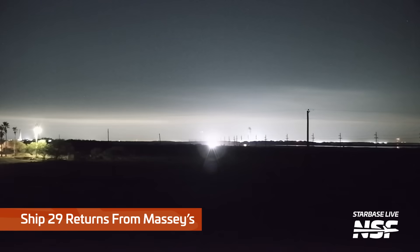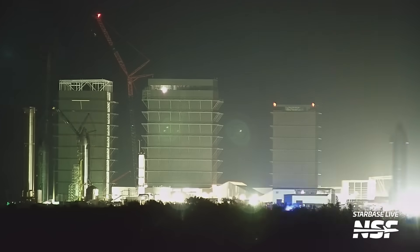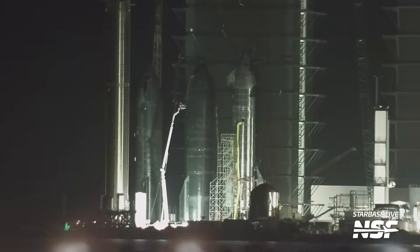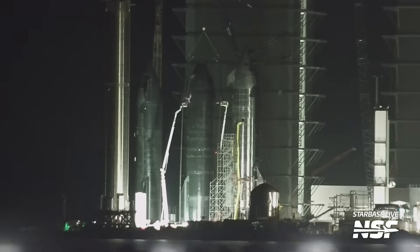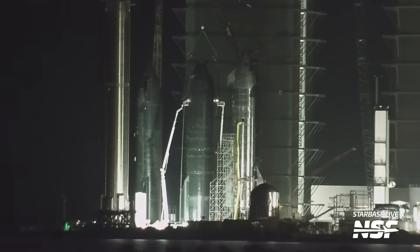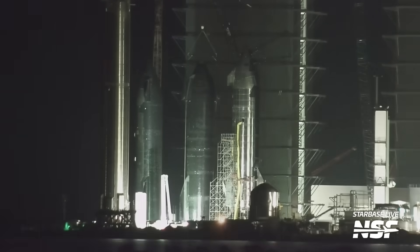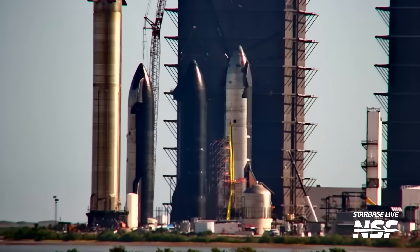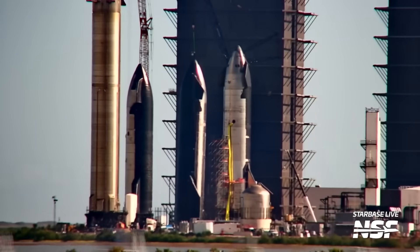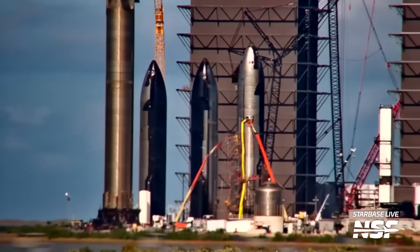Ship 29, after successfully performing pressure testing at Massey's, made its glorious return to the production site to get its engines. It was then connected to the two-point lifter, similar to how the chopsticks would raise the ship, eliminating the need for those lifting points in the later stages of Starship's construction. Ship 29 already had its crane lifting points removed, unlike Ship 28 — which is why the days of using the ship lifting squid are probably limited. Ship 29 was then removed from the thrust simulator using that two-point lifter and parked at the Rocket Garden as it waits for its turn on the engine installation stand.